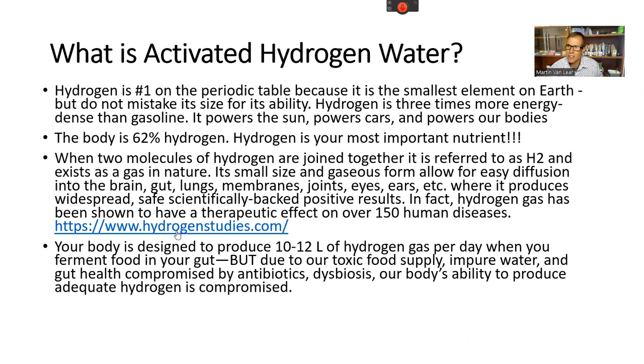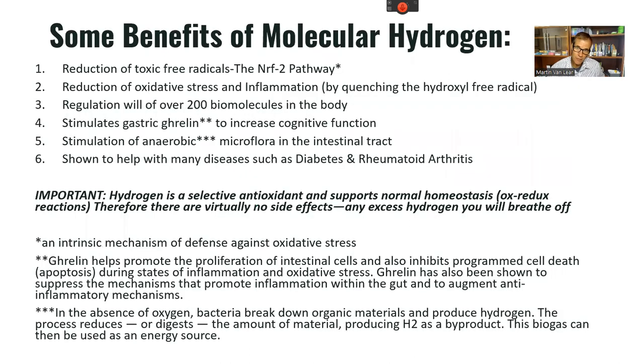The body naturally produces 10 to 12 liters of hydrogen per day from fermentation in the gut. However, antibiotic use, toxic food supply, and poor water quality alter the gut and reduce hydrogen gas production — and therefore reduce antioxidant potential. There's no question about the many benefits. We'll go over them briefly, but I want to get into the more advanced aspects of what we can do with hydrogen.